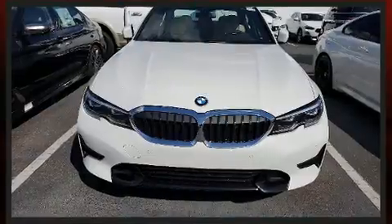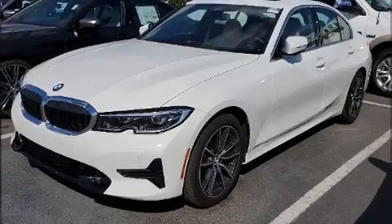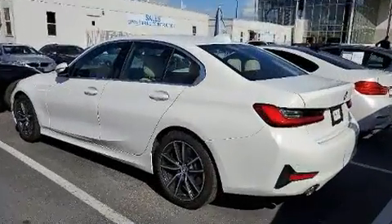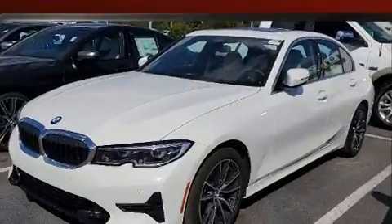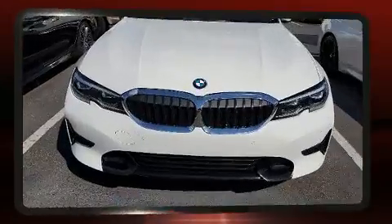Top features include heated front seats, delay-off headlights, automatic temperature control, remote keyless entry, and power seats. For drivers who enjoy the natural environment, a power moonroof allows an infusion of fresh air.